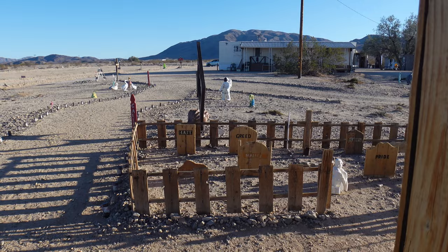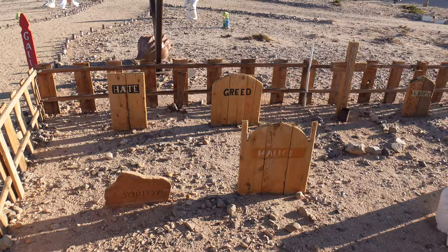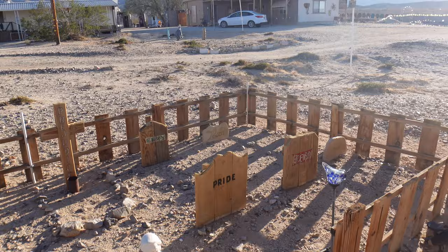Right next door to the chapel is a little cemetery, where it looks like hate, greed, malice, pride, envy, prejudice, and so on have been buried here.